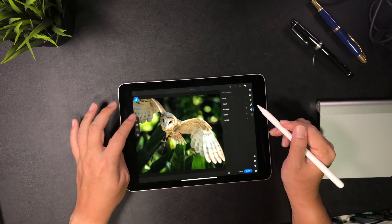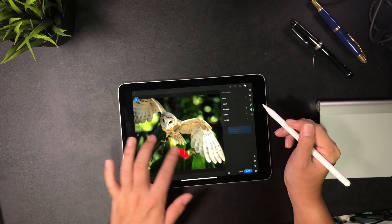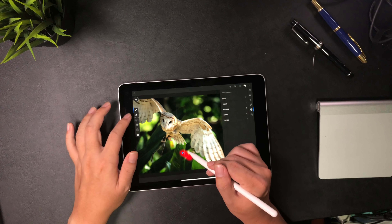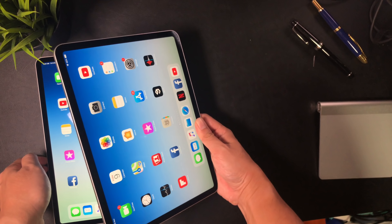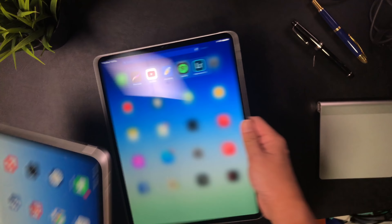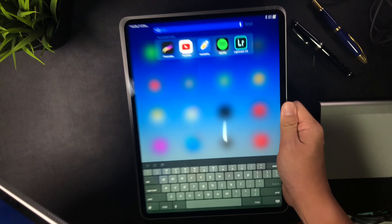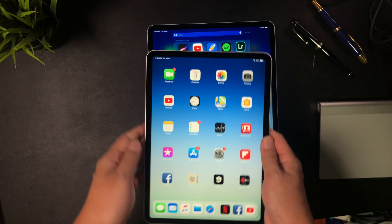As you can see, both the 11-inch and 12.9-inch are evenly matched. So how do you choose? Here are some tips for your consideration. Tip number 1: Which orientation do you use your tablet the most? If you are always using it in portrait orientation, the 11-inch is a much more comfortable choice. If you are always using the tablet in landscape orientation, the 12.9-inch would be the better choice.